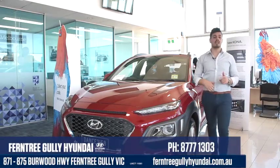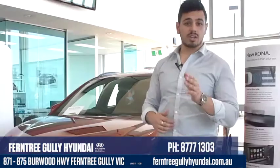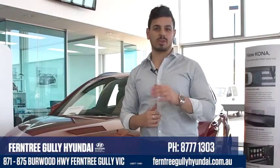The Hyundai Kona is a perfect car if you're looking for space, safety, and to stand out from the crowd. So come on in to Ferntree Gully Hyundai and take the Kona for a test drive today. Bye-bye.